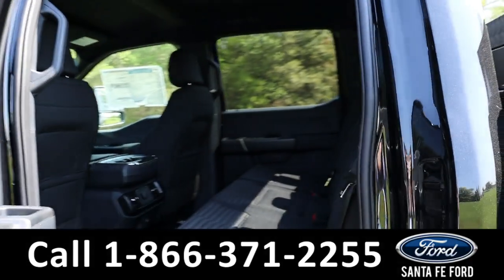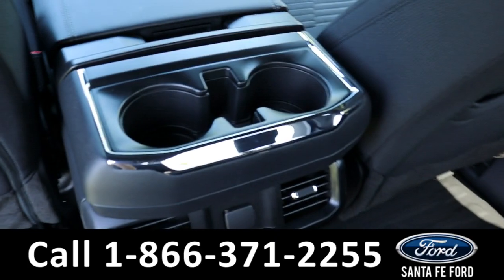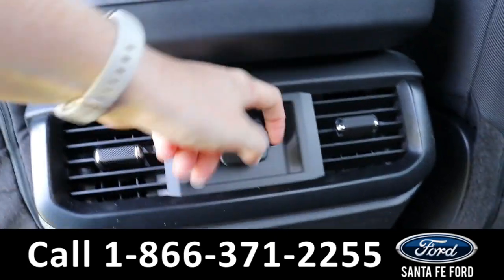Heading into the back, there is room for three additional passengers. Back here they have access to cupholders, air vents, and charging ports.